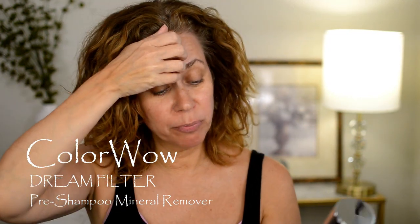Hey guys, welcome to today's video. So today I am trying something new from Color Wow — it's the Dream Filter for Picture Perfect Color. It's a pre-shampoo mineral remover, which is good if you know you have hard water and all those minerals in your hair that destroy your color and screw with everything. I tend to get brassy, which I hate, and you know the purple shampoo helps.